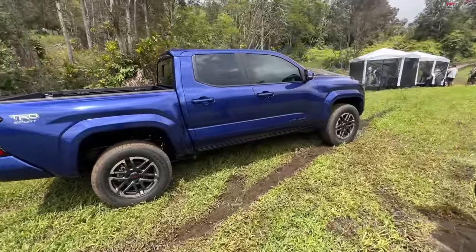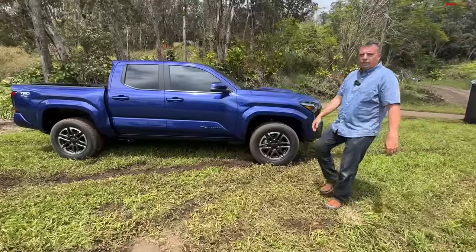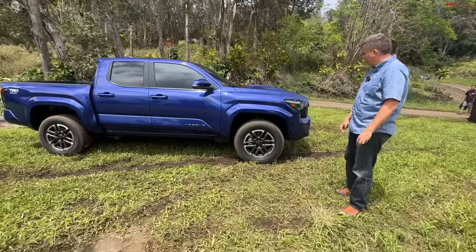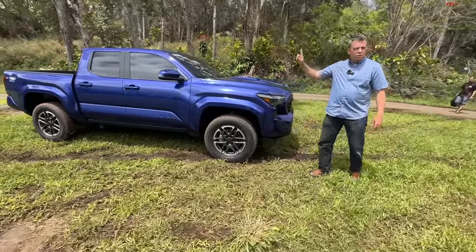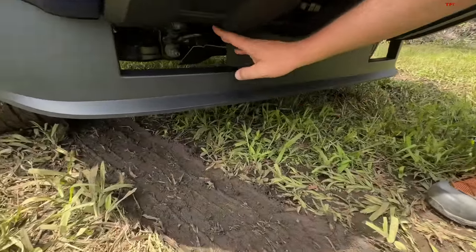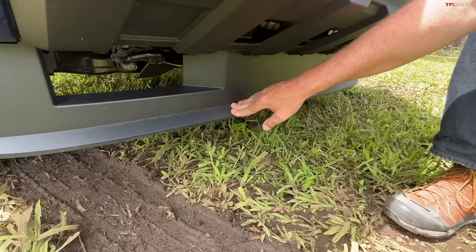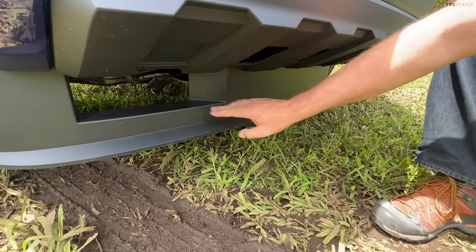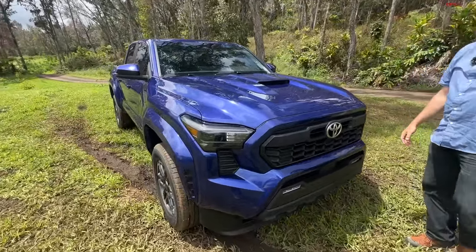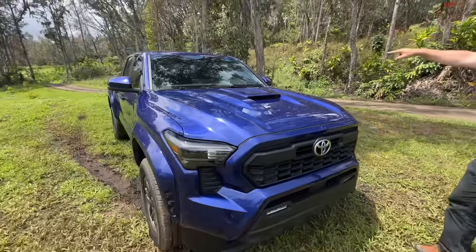The other thing everybody knows about the Tacoma is the seating position. In the past, the biggest complaint was that you sit with your feet straight out in front of you and your head hitting the ceiling. Have they addressed and fixed it? They have — we'll show you in a second. Also, from our Tundra complaints: no recovery points. They solved it here. Recovery points are hidden. This Sport model is more street-focused, so it has a big air dam, aerodynamic devices, and tow hook access. There's also a non-functional hood scoop — it's back but non-functional again.